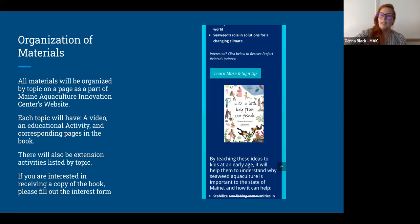We are going to be putting all of this on a website, organized by topic on Maine Aquaculture Innovation Center's website. Each topic is going to have a video, an educational activity, and the corresponding pages in the book. If you want to go through the whole book, awesome. If you want to just use some of this in your classroom, you can still get a book, work through the pages you want, and piece together how you'd like to move through it. There are also extension activities listed by topic.